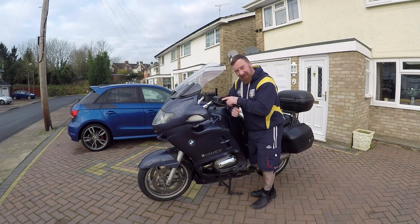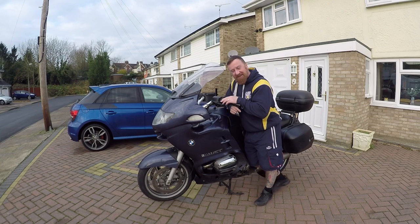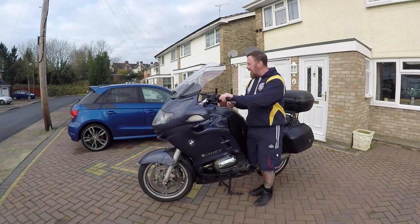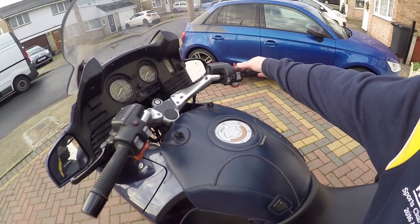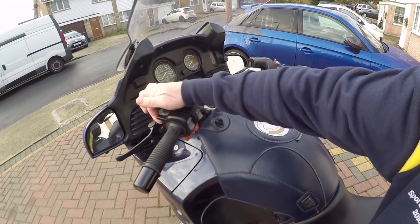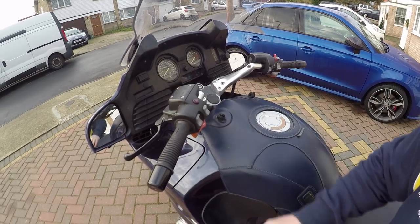Something here you have to get used to: choke. It's very easy to forget you've got it on. Right up, turn it on, away you go. And of course BMW have this high button start here, so it's a case of getting used to clicking it up — right up, holding it — and then it flicks down again. And remembering to pop it down when you're riding along.